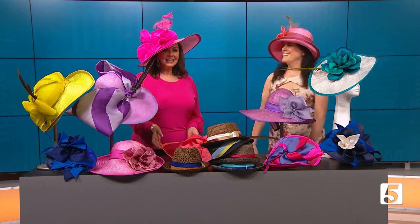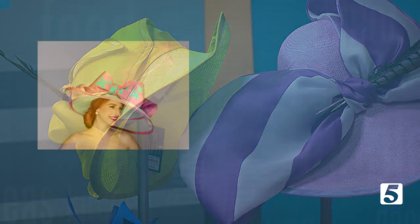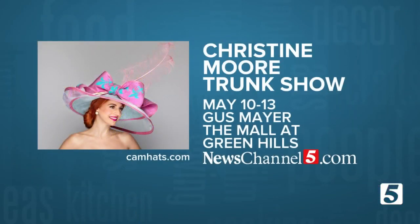You can make it all happen. You can meet Christine at Gus Meyer at the Mall at Green Hills through Friday. She can help you choose a hat for the Iroquois Steeplechase or any other occasion. You can get all the details online at newschannel5.com. Thank you so much, Christine — great to see you. It's great to see you always.